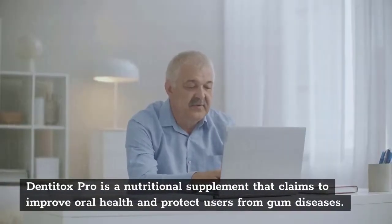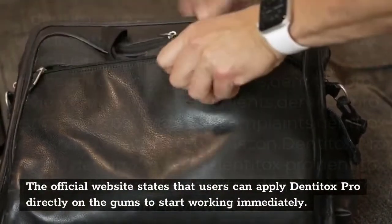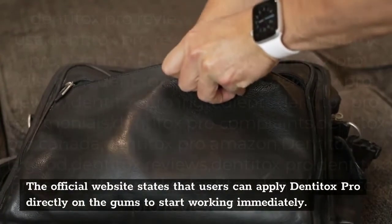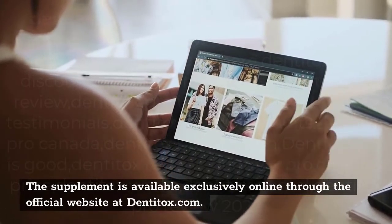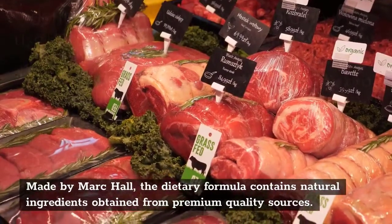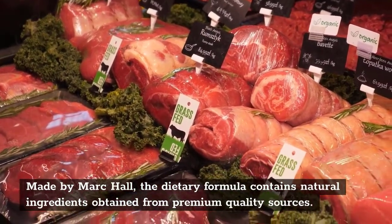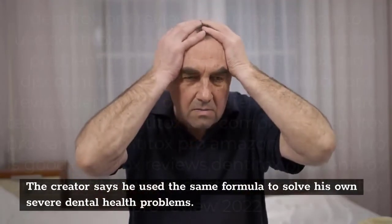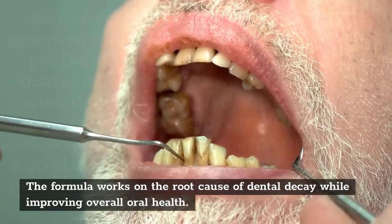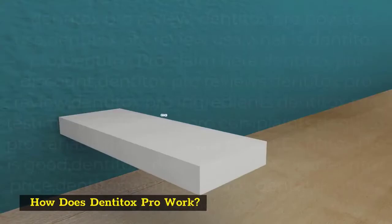What is Denitox Pro? Denitox Pro is a nutritional supplement that claims to improve oral health and protect users from gum diseases. The official website states that users can apply Denitox Pro directly on the gums to start working immediately. The supplement is available exclusively online through the official website at Denitox.com. Made by Mark Hall, the dietary formula contains natural ingredients obtained from premium quality sources. The creator says he used the same formula to solve his own severe dental health problems. The formula works on the root cause of dental decay while improving overall oral health.